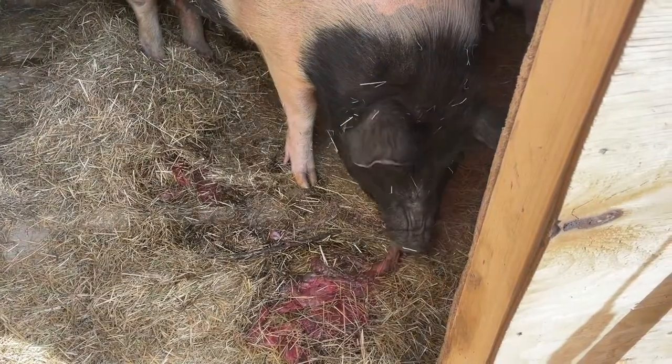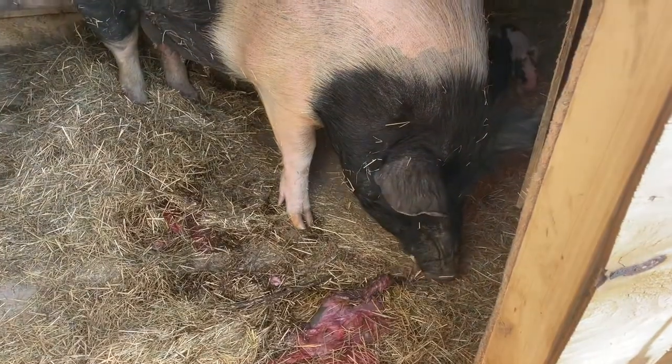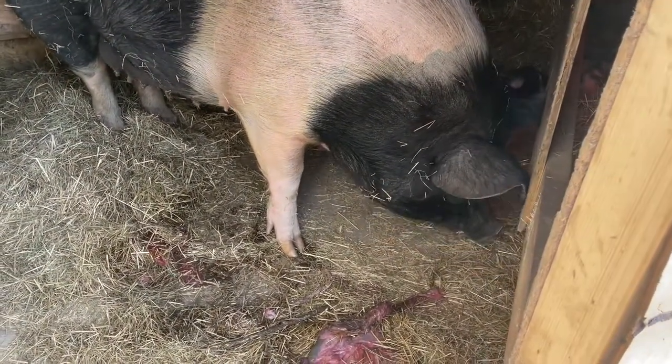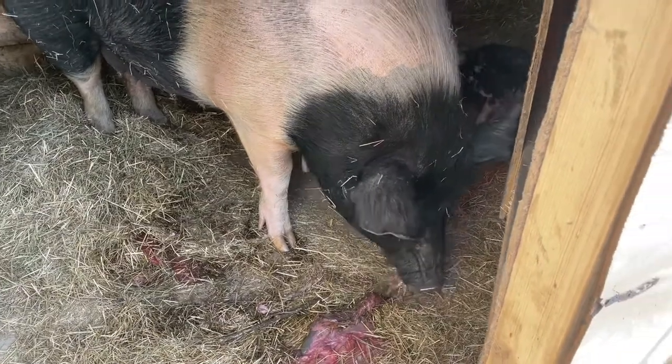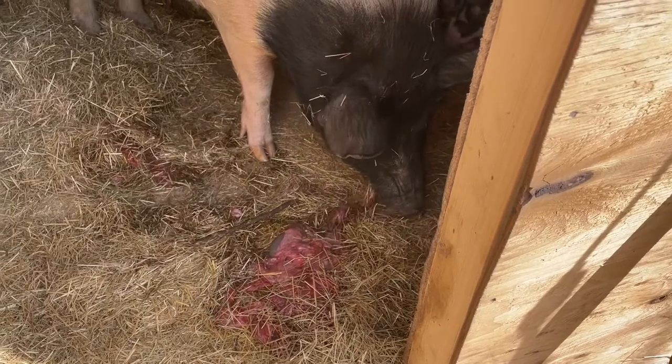Something that mother pigs will do after they've had babies is they will eat the placenta and the afterbirth. This is what Peppa is doing here, and it might seem kind of gross, but I just wanted to show the realities of what happens with pigs after they have piglets.